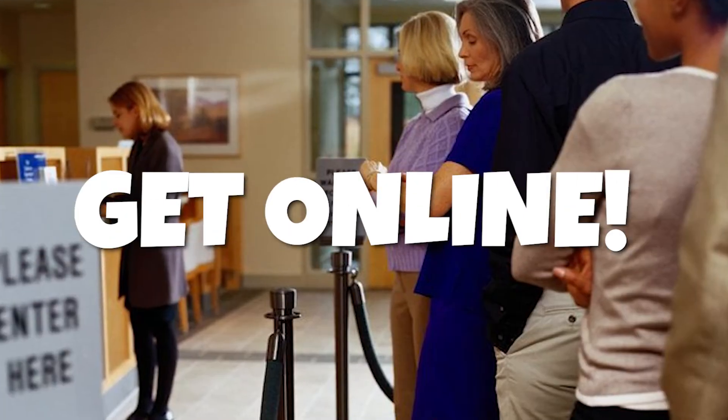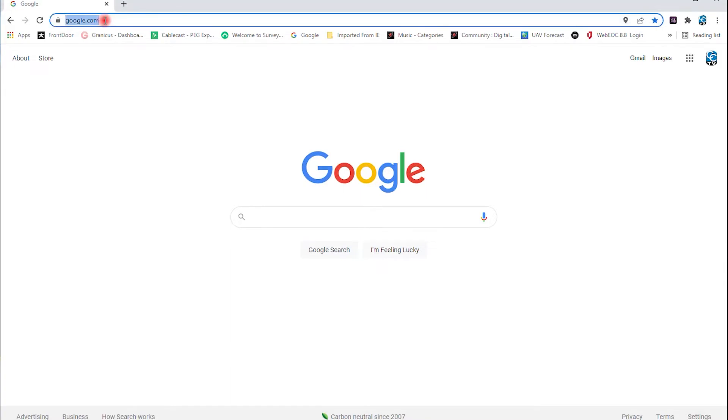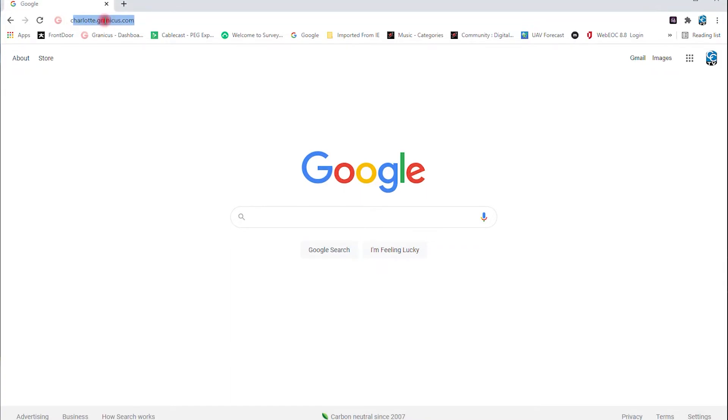Save time, get online. The Charlotte County Tax Collector's Office now offers you the convenience of receiving your tax bill electronically.